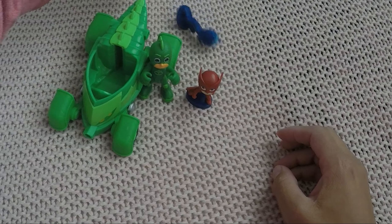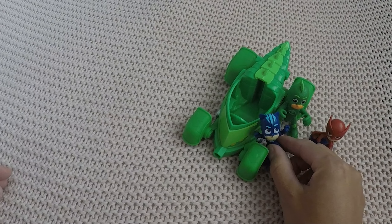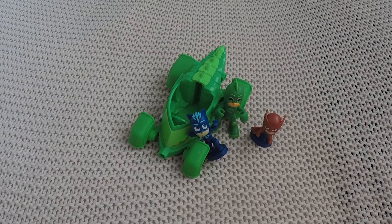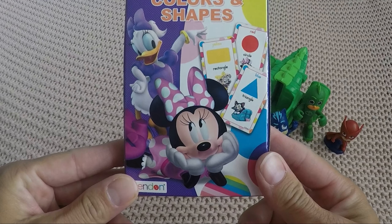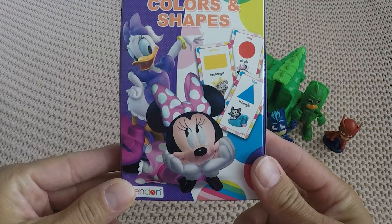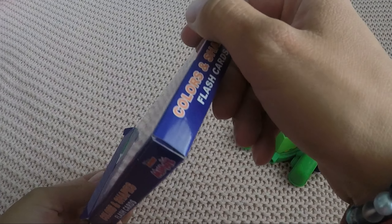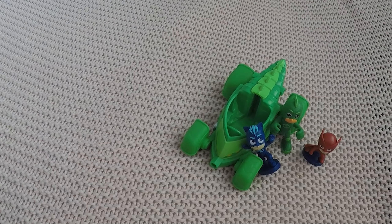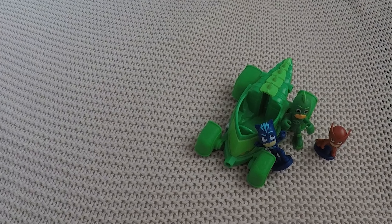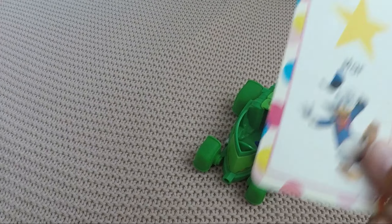We're still missing one. Wow, he's super fast — there's Cat Boy! I have a special surprise for the three of you today. We are gonna practice your colors and shapes with Mini and Daisy. It's gonna be super fun! Let me open the box and get the cards out. We're so excited — we're super good with shapes and colors, don't worry kids!